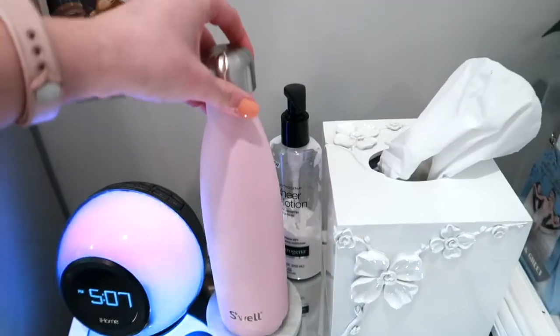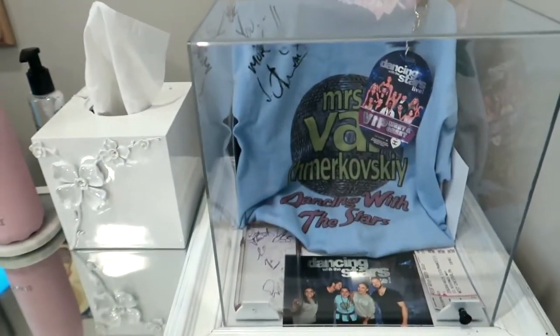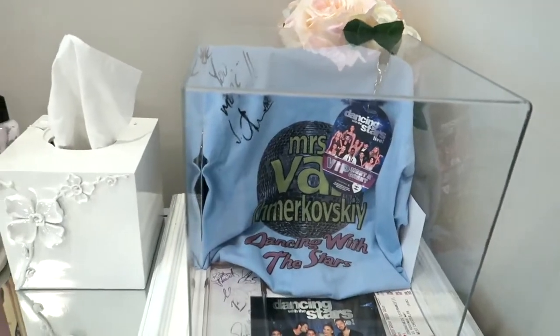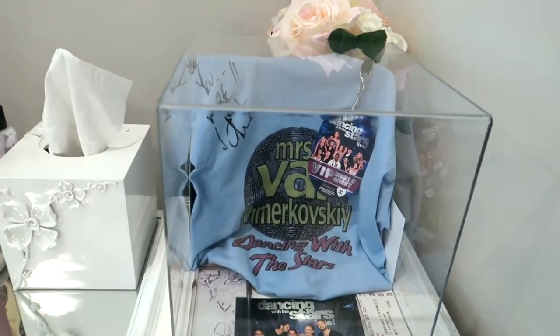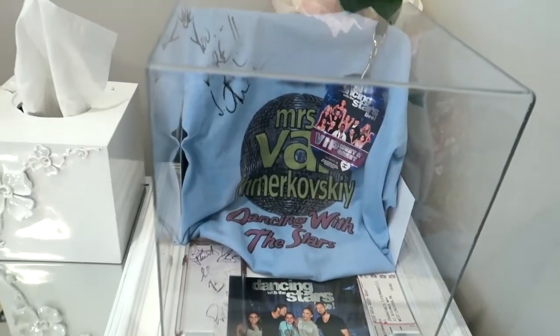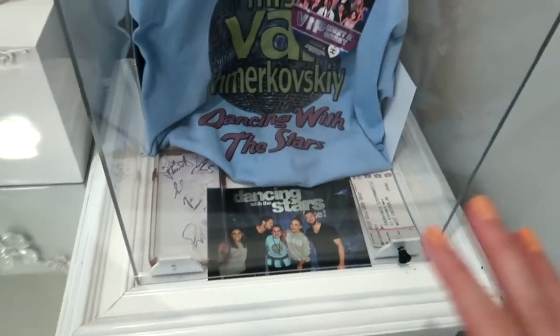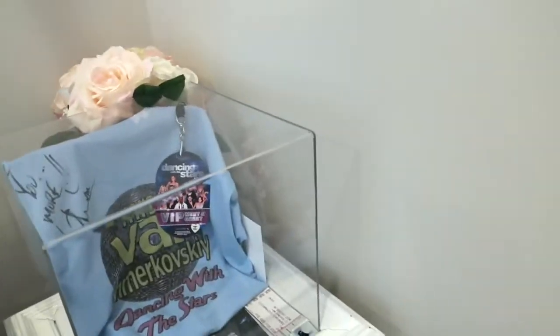I just have a coaster for my water bottle. Once again we have more Dancing with the Stars stuff — my pop-up made this for me. Meeting Val for the first time was like the best moment of my entire life. When I went VIP at the show I was able to get him to sign my shirt, and they signed my phone cases — it was just an amazing experience.